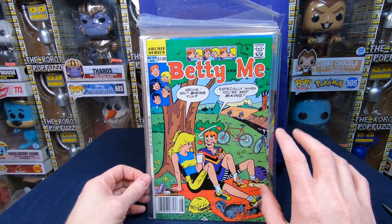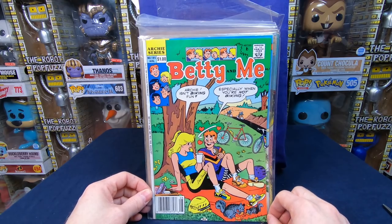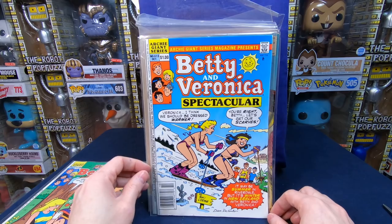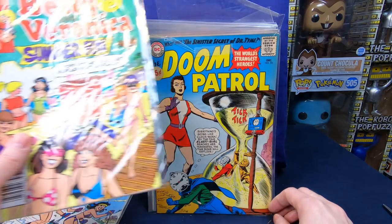Some more eighties and early nineties stuff — not as excited for it. I just think the artwork is not as good; it doesn't look as nice as the older stuff. Betty Me 185, Betty and Veronica 613, and Betty and Veronica Archie Giant Series 611.